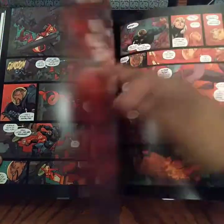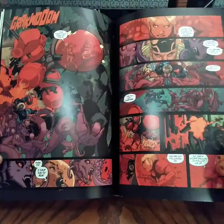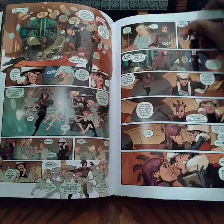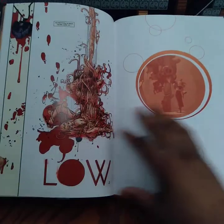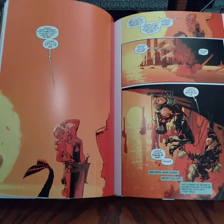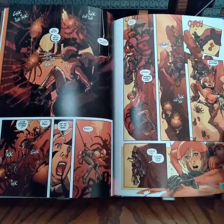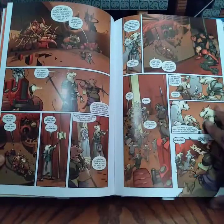Really amazing art. This covers issues 1 through 15 out of 26 issues total — this is just the first book. The second book will be releasing this year.